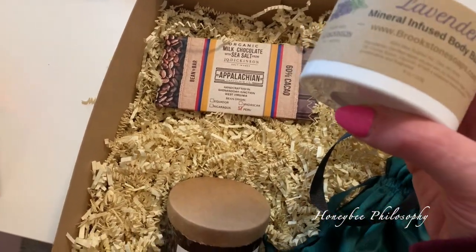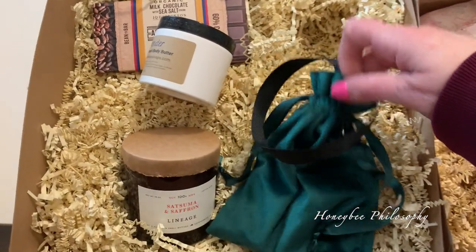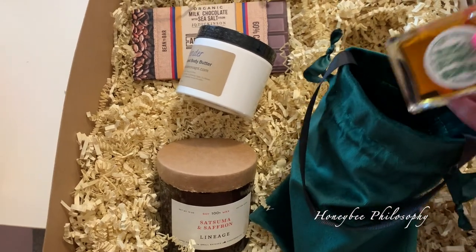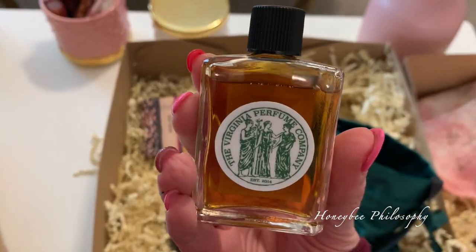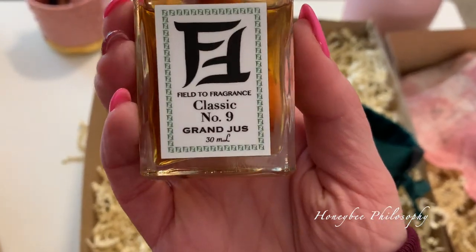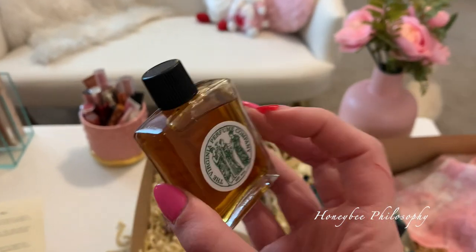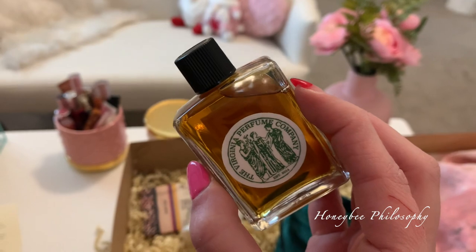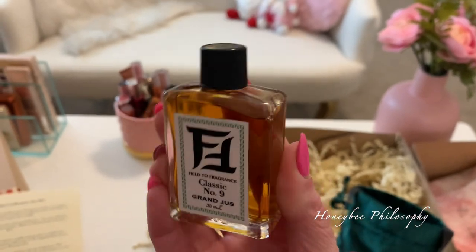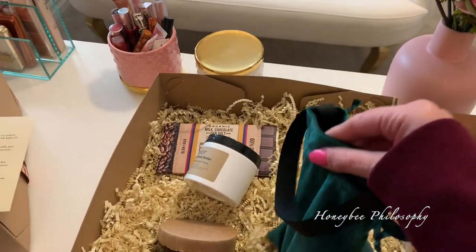And then I have some lavender mineral infused body butter and Brickstone soaps. Really pretty satin bag inside. Oh, that is so cool — look at this perfume. Virginia Perfume Company, Classic Number Nine, Grand Jus. It has more of a powdery scent and it reminds me of this Spanish cologne that my mom used to have when we were kids, that she used to put in our hair after a bath. I'm going to bring this to my mom because it was definitely nostalgic. You can tell it's very concentrated, so you don't need a lot of it.